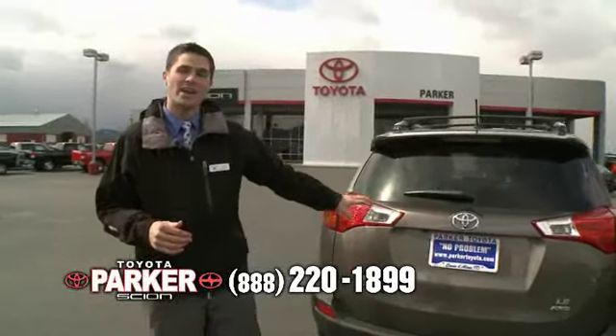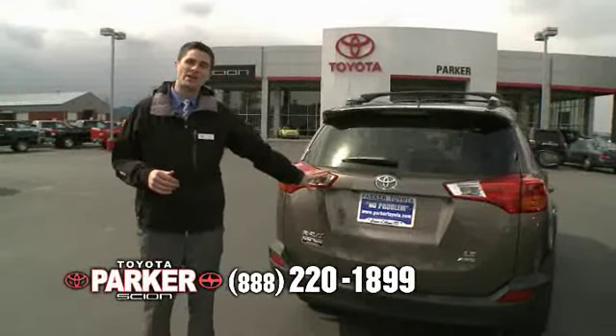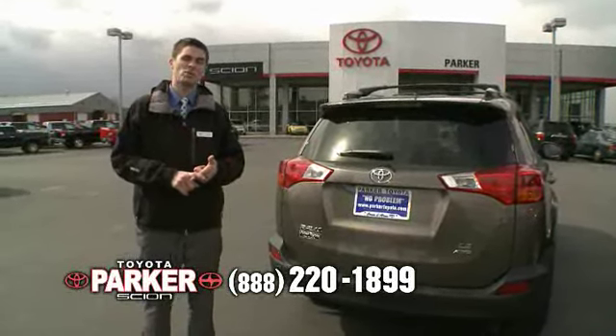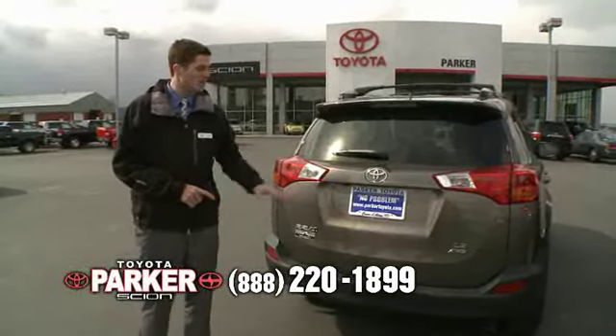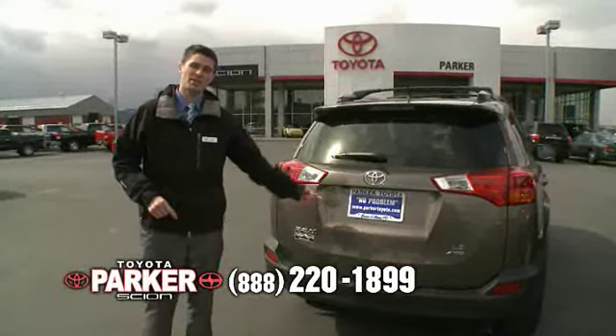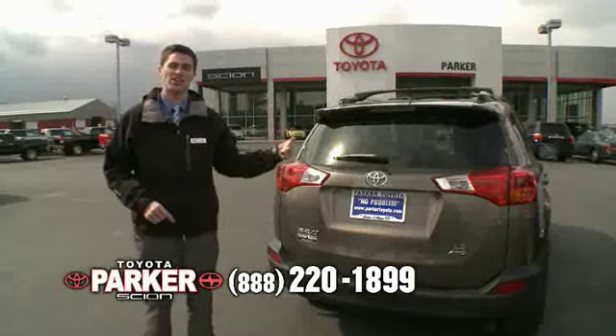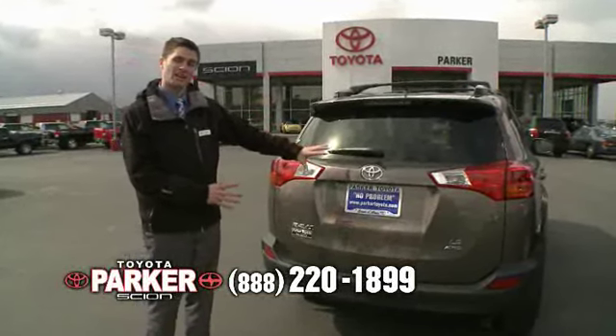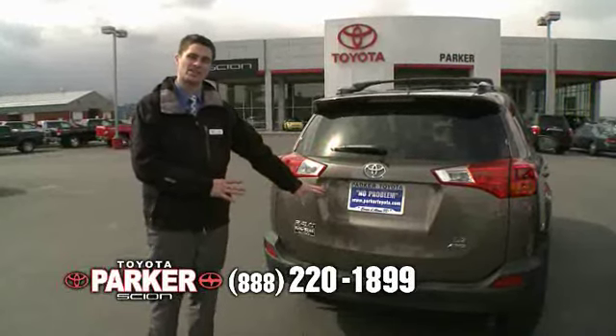The LE, the base model, is going to come standard with tint, 17-inch rims with all-season radial tires, rear liftgate with the built-in standard backup camera, the touchscreen on the interior, and the new body style with the spare tire removed off the back and now stored on the inside.